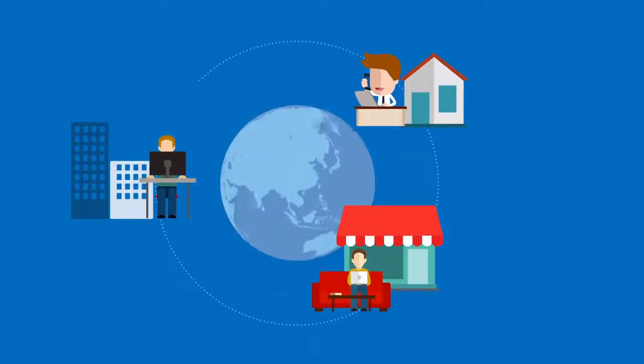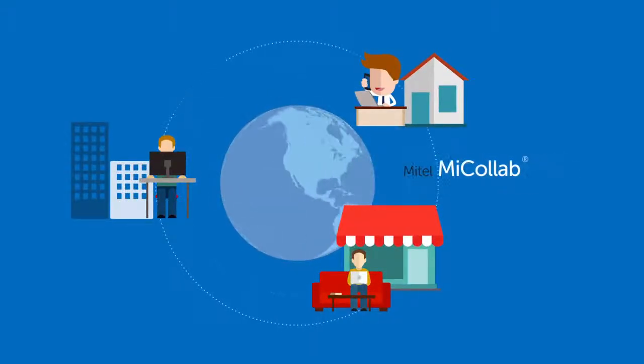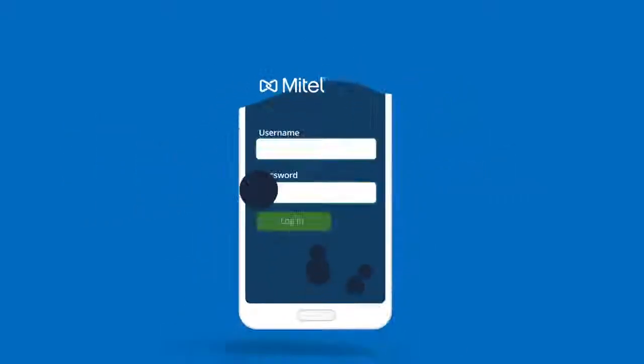Communicate anywhere, anytime, on any device with MyCollab, the mobile-optimized collaboration suite from Mitel.